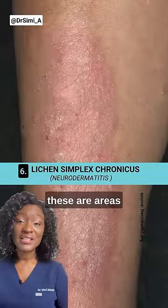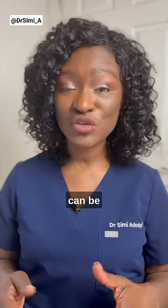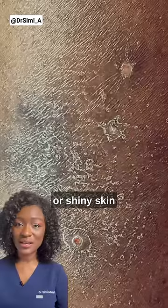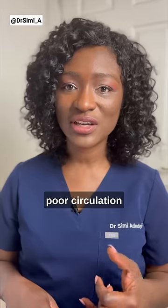Lichen simplex chronicus: these are areas of dry thickened skin in response to scratching, and this can be triggered by stress. Varicose eczema causes pigmentation, flaky or shiny skin on the shins, and tends to occur in people with varicose veins or poor circulation in the legs.